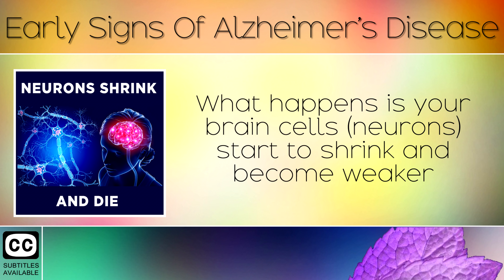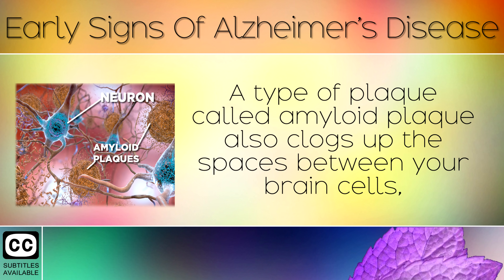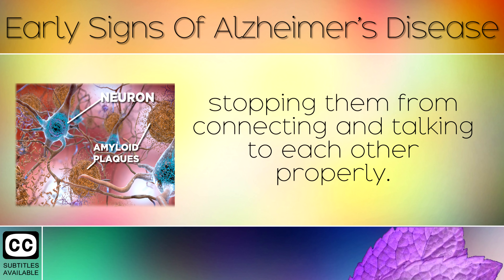Your brain cells or neurons start to shrink and become weaker because they aren't getting the fuel that they need. A type of plaque called amyloid plaque also clogs up the spaces between your brain cells, stopping them from connecting and talking to each other properly.